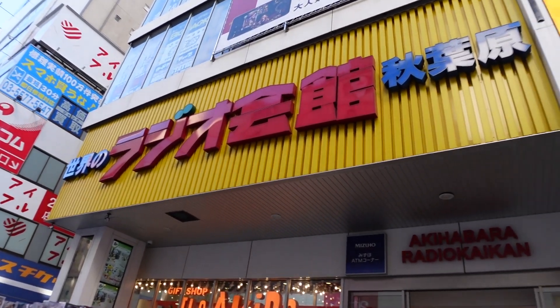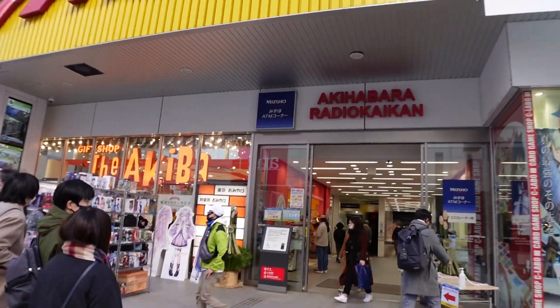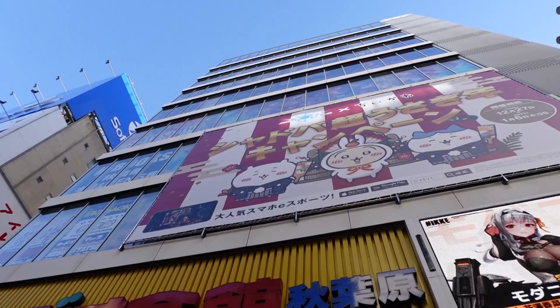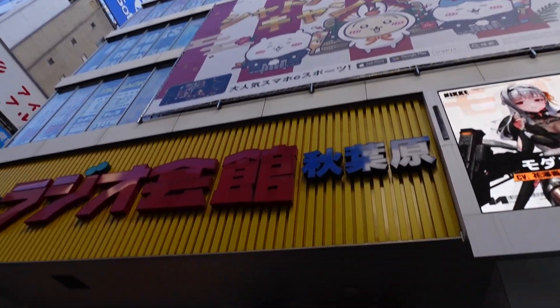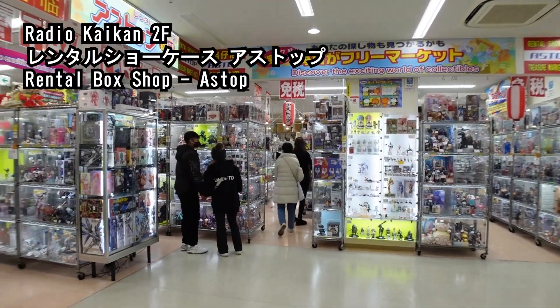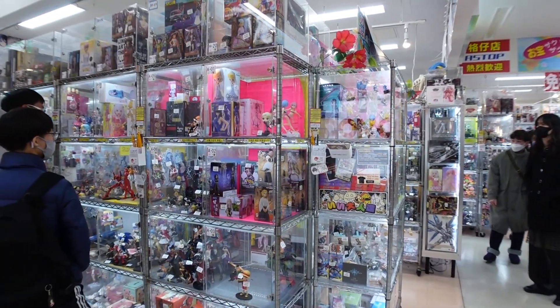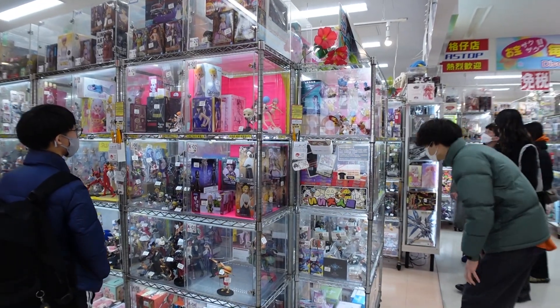One of the most famous places to go to is definitely Radio Kaikan. They have shops on multiple levels and you're bound to find something that you like. Around Akihabara, for example, on the second floor of Radio Kaikan, you'll see these shops. These plastic boxes are rented by different people who own a lot of anime goods.